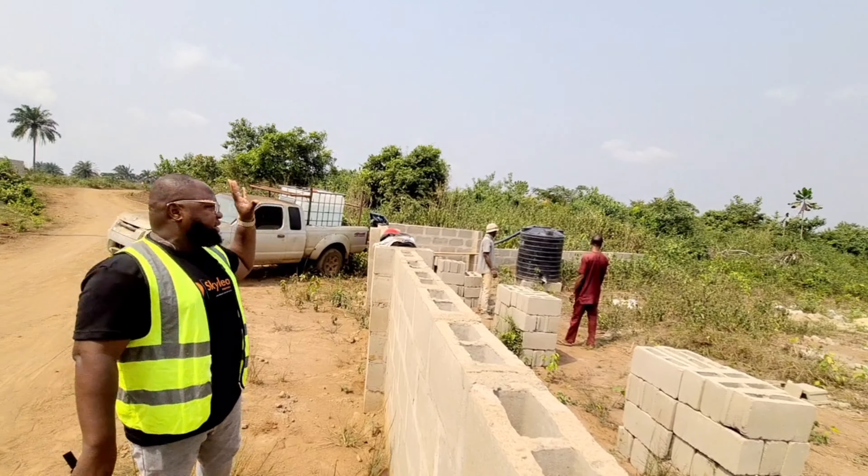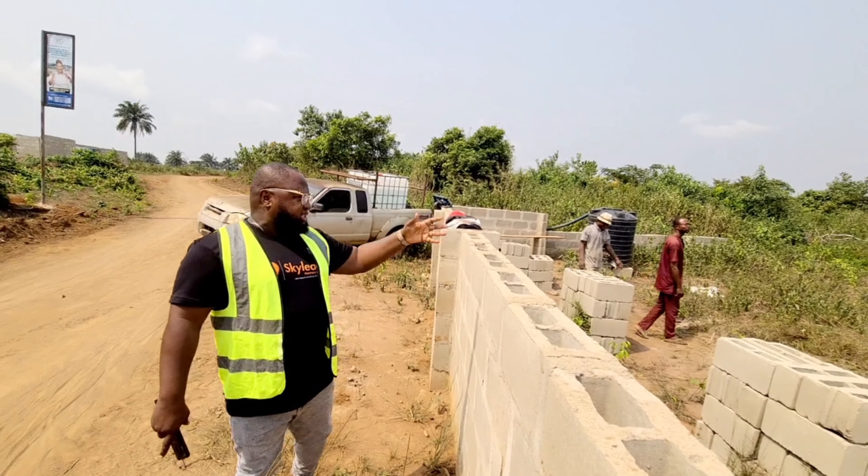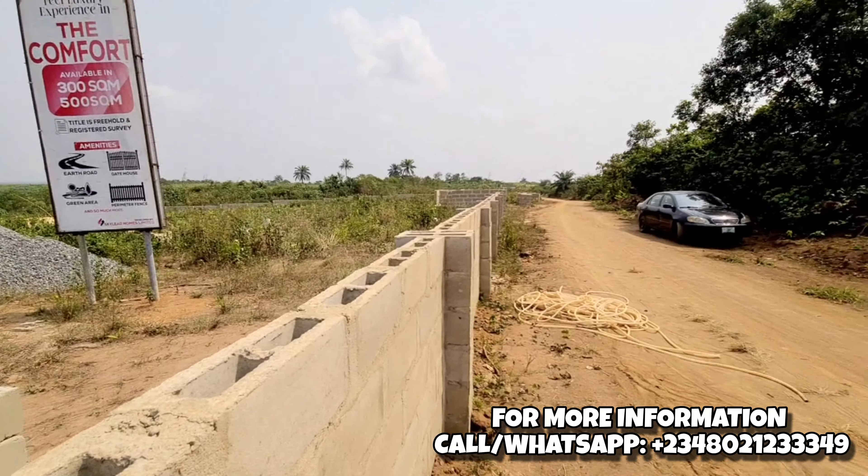What I see here is the water — we are bringing in water so that we can use it to complete our perimeter fencing and the gatehouse. You can see the blocks, you can see the granite, you can see the sand. Developmental work is ongoing.